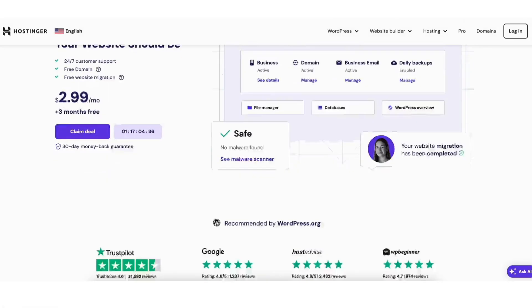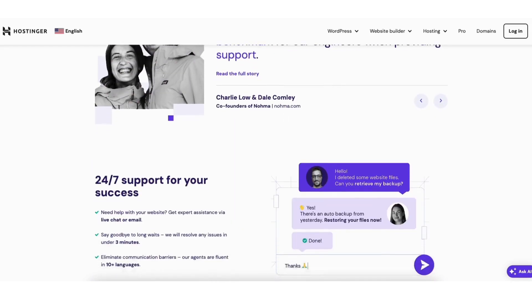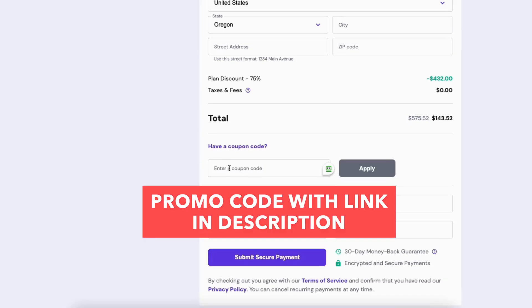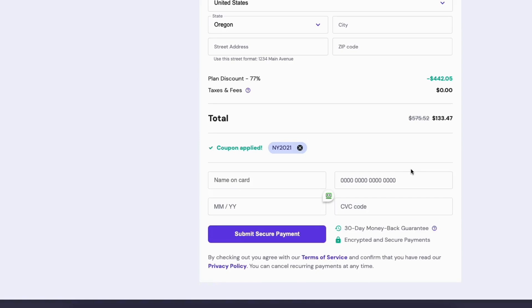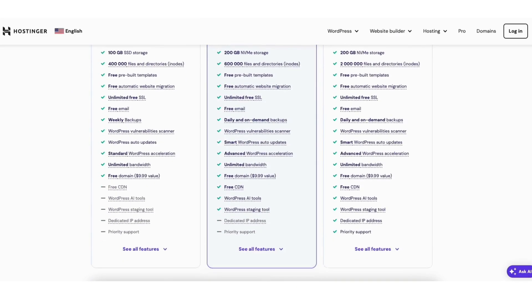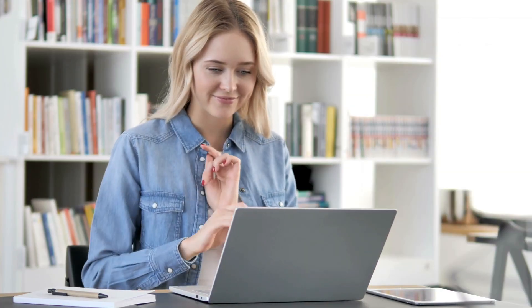The first thing you want to do is click the link in the description below so you can be taken to Hostinger and take advantage of the Hostinger discount. Make sure you copy the Hostinger promo code included next to the link in the description — that saves you more money on your Hostinger purchase. A little disclosure: the link is an affiliate link, meaning I'll receive a commission from Hostinger at no extra cost to you. Plus you get an awesome Hostinger discount.